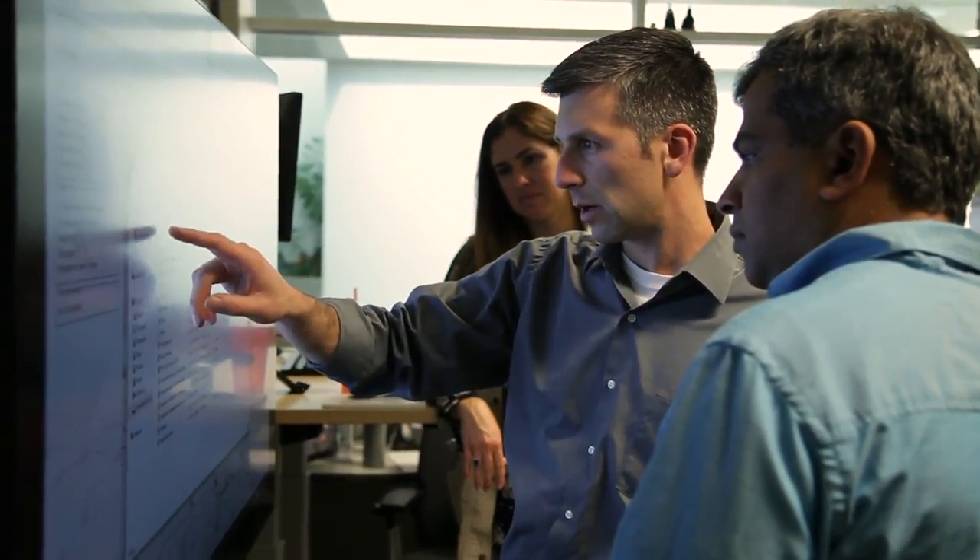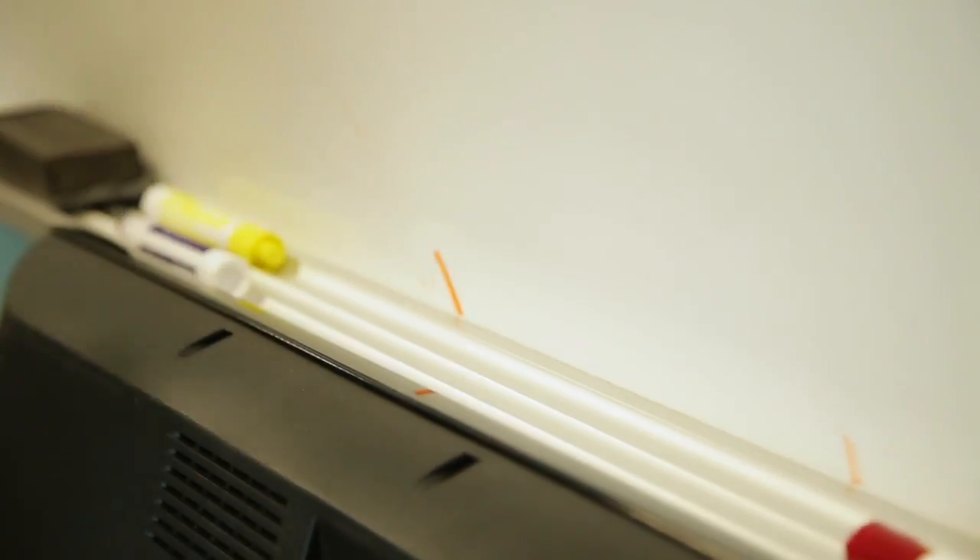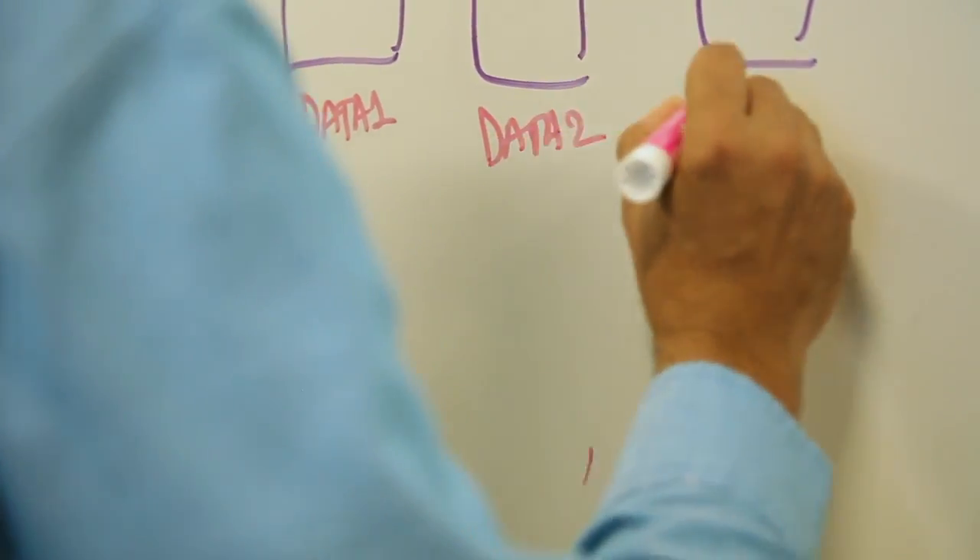We were collecting a lot more data and it was coming to us at a much faster pace. One area where we were seeing a pain point was our time to insight, and we decided to use machine learning algorithms as a way to better understand the data so we could make predictions about what's happening in the insurance marketplace.